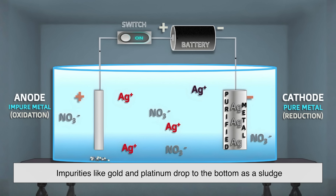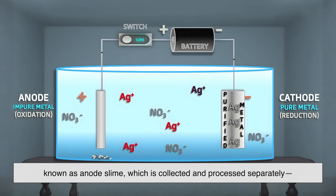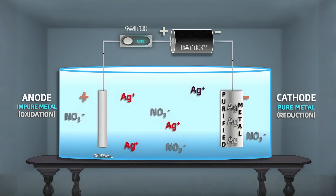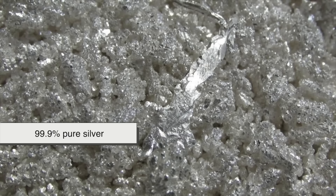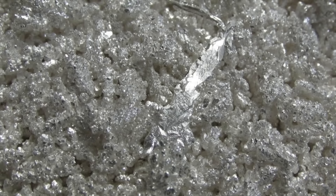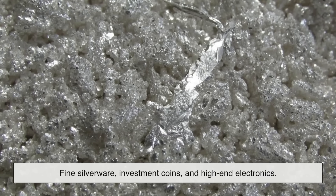Impurities like gold and platinum drop to the bottom as a sludge known as anode slime, which is collected and processed separately, often for valuable byproducts. After refining, the final product is 99.9% pure silver — sometimes called three-nines fine. This is the same grade used in fine silverware, investment coins, and high-end electronics.